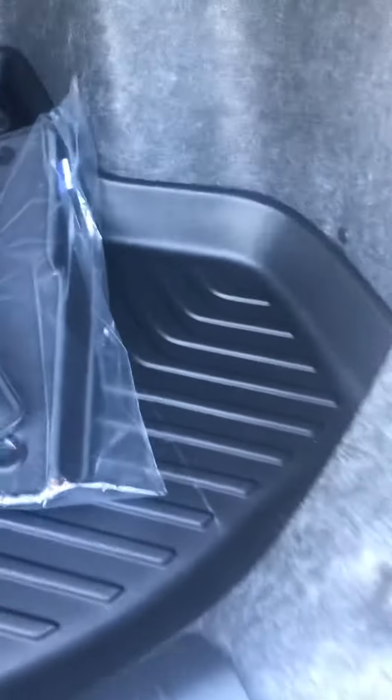Very spacious back seat. Again, all-weather mats to protect your investment. All-weather mat in the trunk as well. It does come with your carpet mats too to help protect your investment.